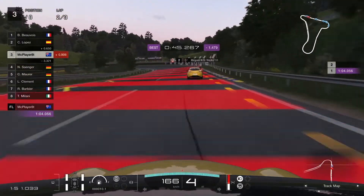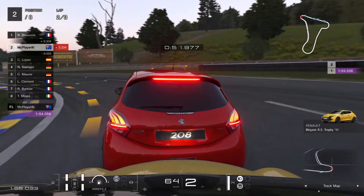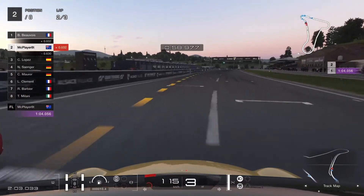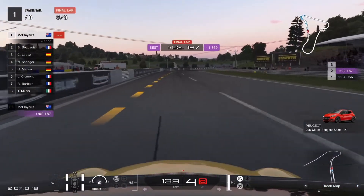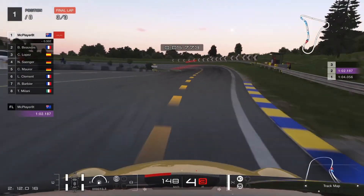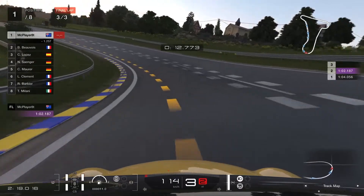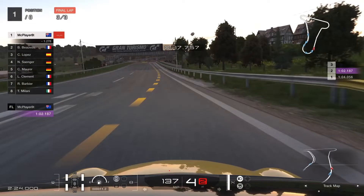We continue to push through this race — pushing literally as we give the race leader a bit of a nudge there, and eventually we take that position for ourselves. Now on the final lap we just have to hold on to this position, but around this circuit I'm not entirely confident. I'm immediately making a bit of a mistake through the first corner, but we hold on and maintain the position. We're under a little pressure not to make mistakes.